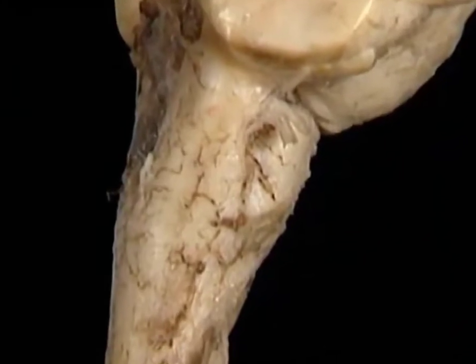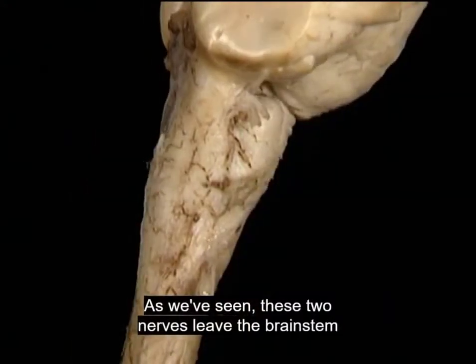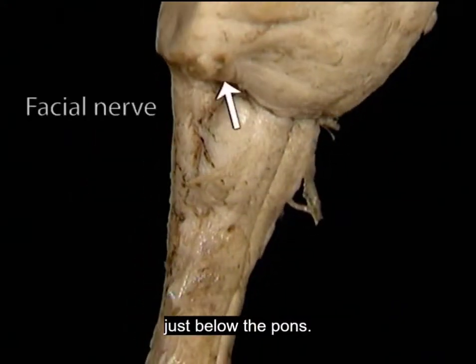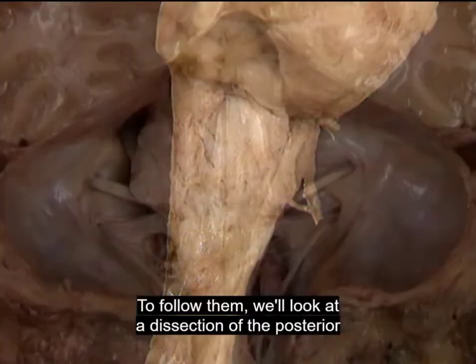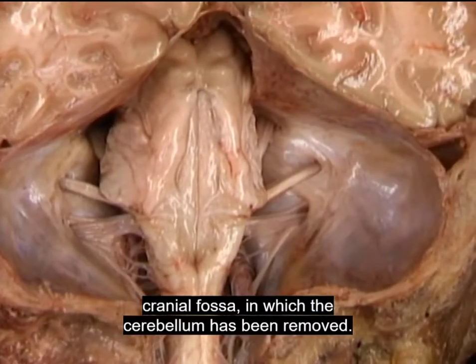The facial and vestibulocochlear nerves. As we've seen, these two nerves leave the brainstem just below the pons. Here's the facial. Here's the vestibulocochlear. To follow them, we'll look at a dissection of the posterior cranial fossa, in which the cerebellum has been removed.